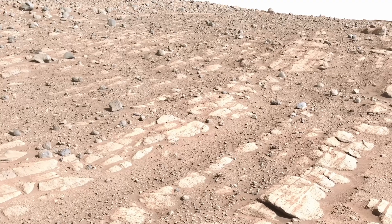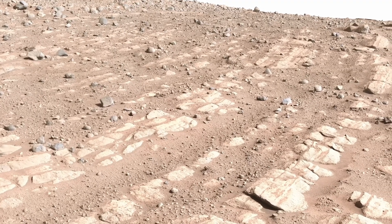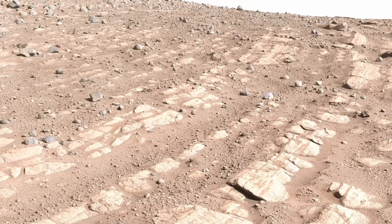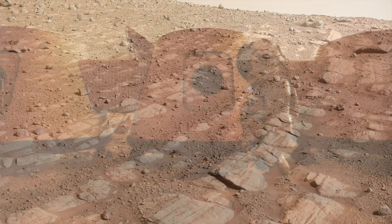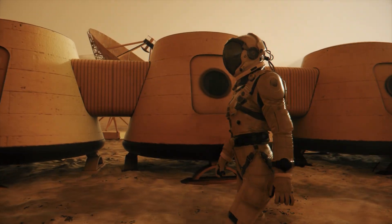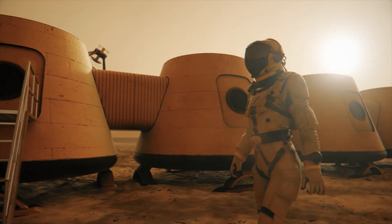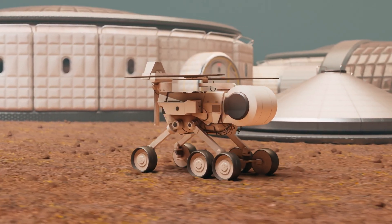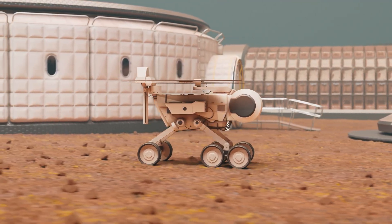From the grainy photos of early missions to today's crystal-clear vistas, we've moved closer to Mars without leaving our planet. The science deepens, the stories grow richer, and the emotional connection strengthens. One day, when we finally walk there, it'll feel strangely familiar — because we've already been there in our minds, pixel by pixel. Mars in 4K has turned the red planet from a distant dream into a place we can almost touch.